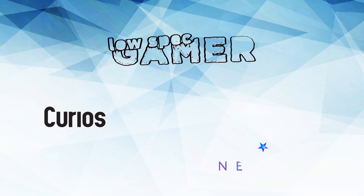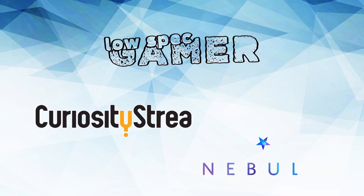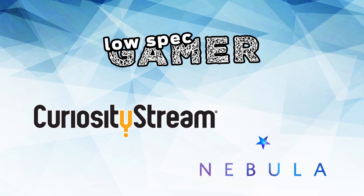This video is brought to you by CuriosityStream, which now comes with a great little thing called Nebula.